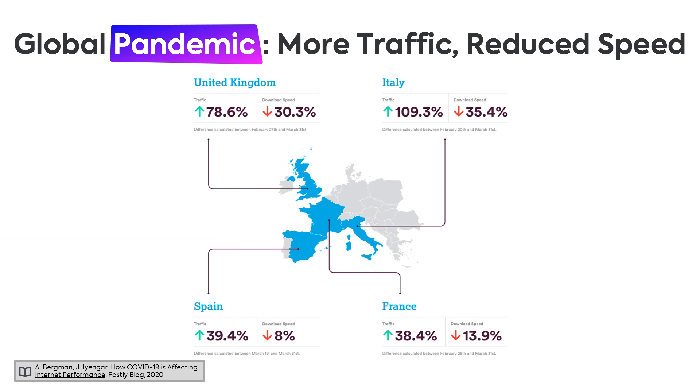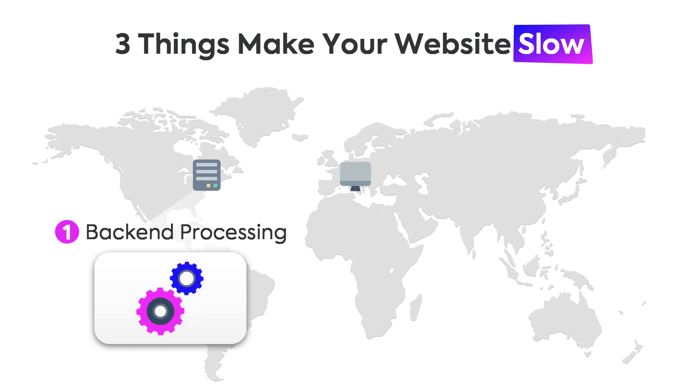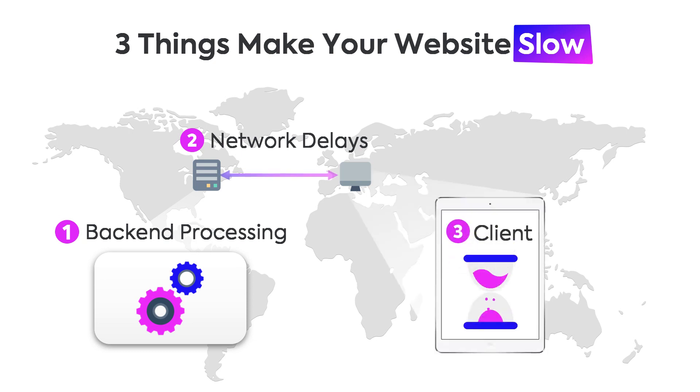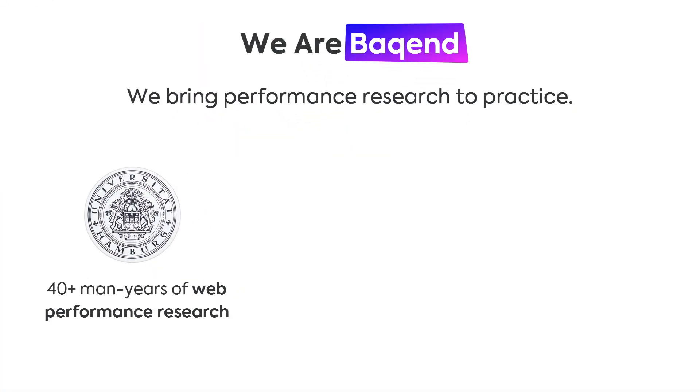This problem is more relevant today than ever before because due to the global pandemic, life is basically taking place online, overall traffic is increasing significantly, and we are experiencing severe drops in web speed all over the world. Even though COVID-19 may make the situation worse, the basic problems are the same as always: back-end processing for assembling data and rendering HTML on the server, transferring that to the client — which may take a while if server and client are far apart — and then the client still has to render everything, which may also take time.